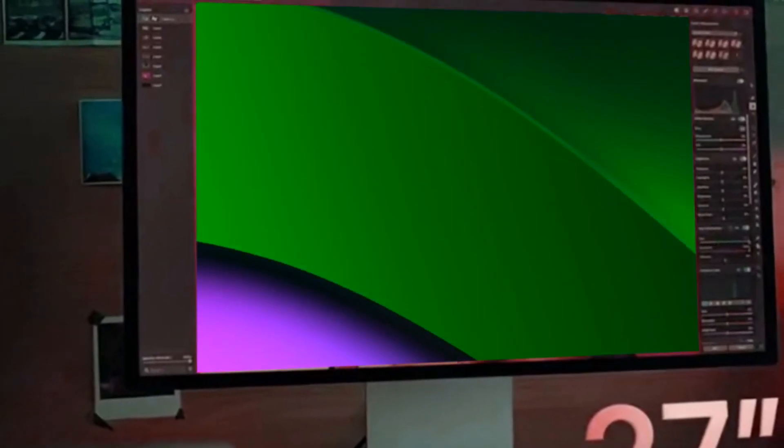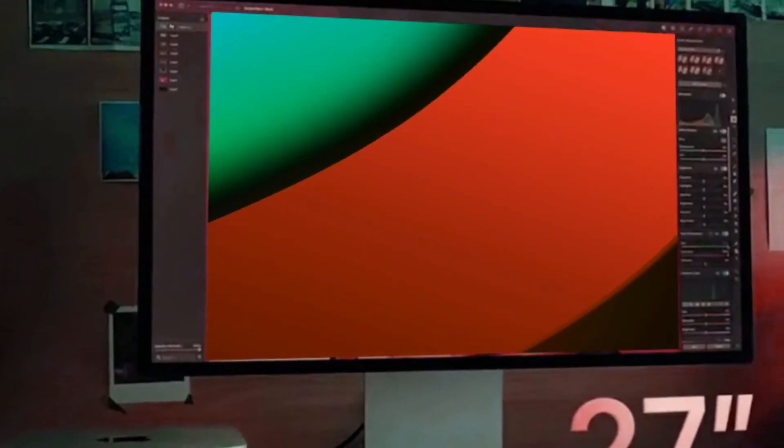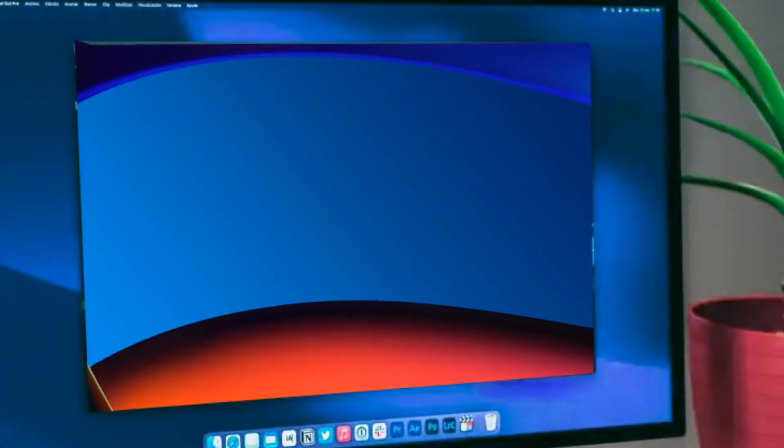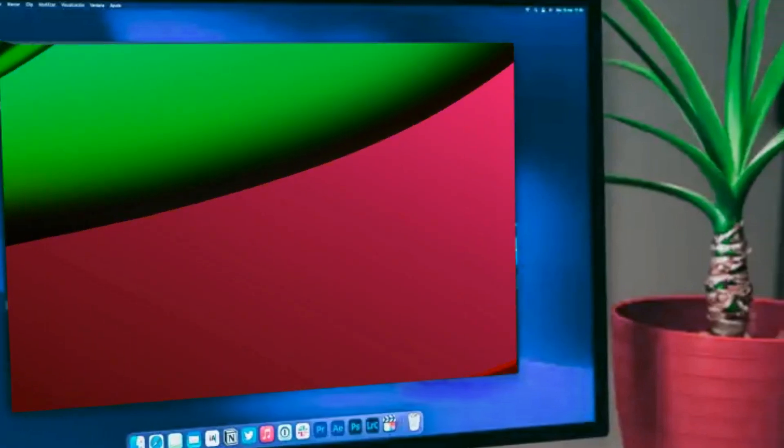The new M3 Ultra Mac Studio is on its way, and it could be coming with the sleek new space black color. There is a new iMac with M3 chip, but it's still got a 24-inch screen.